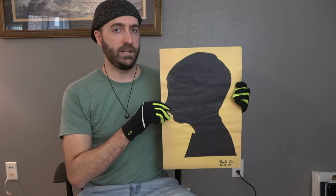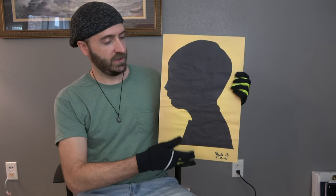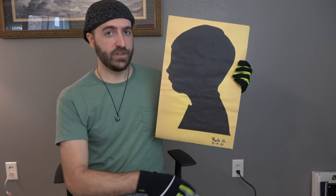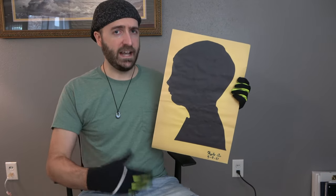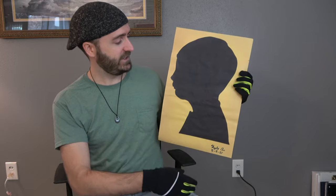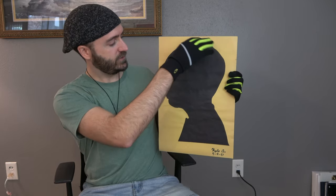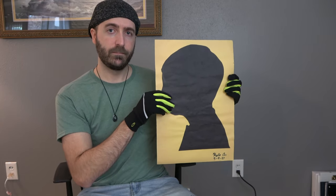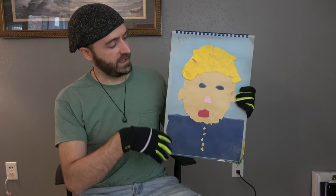For art piece number two, may I present 'Silhouette.' This is a piece I created back in 1997, so as you can tell, even at a very young age I was extremely talented. I traced this one out and then glued it onto a piece of paper.